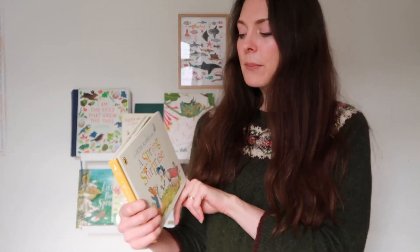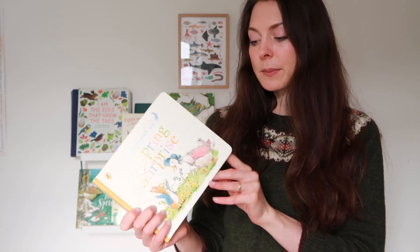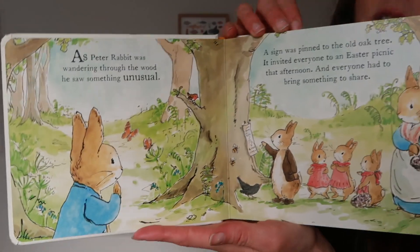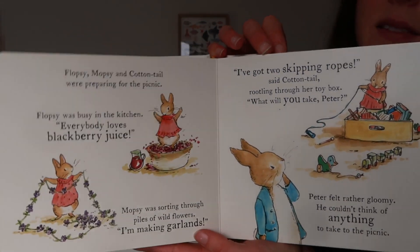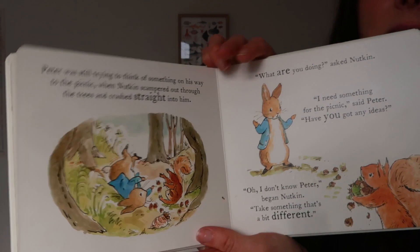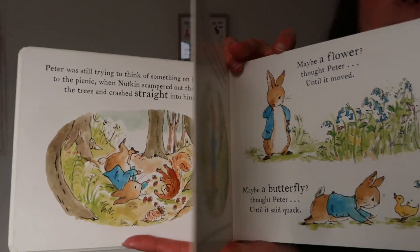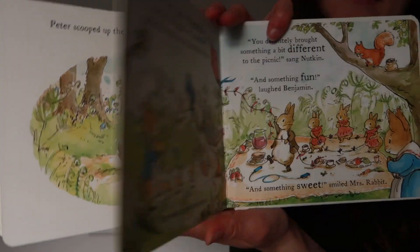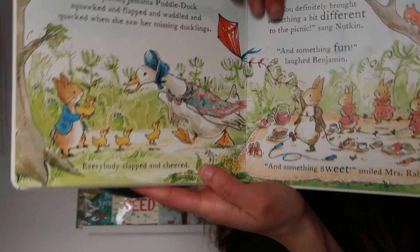This one is from the library — it's Peter Rabbit's A Spring Surprise and I actually really like these newer versions. The illustrations are very sweet, the stories are lovely and very appropriate for toddlers, and I like the board books because it means they can go off and read it on their own. This one has some cute ducklings in it, so very appropriate for spring.